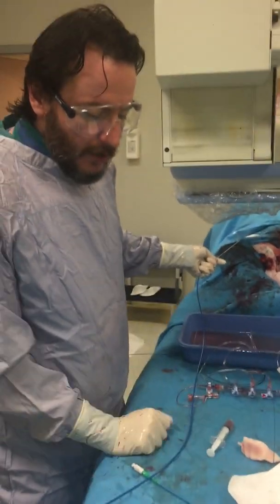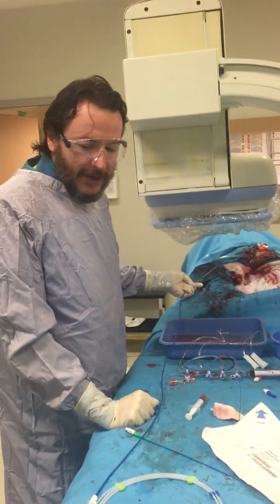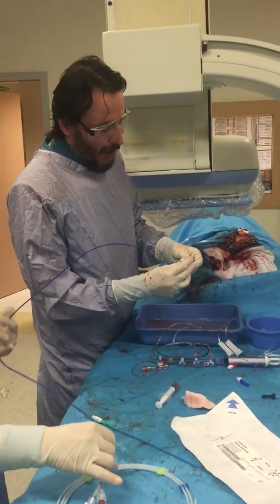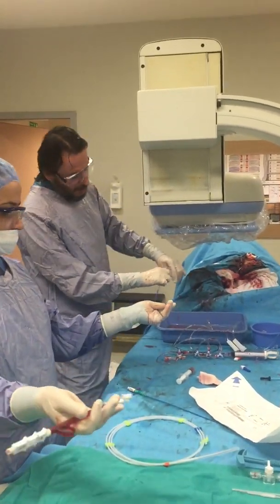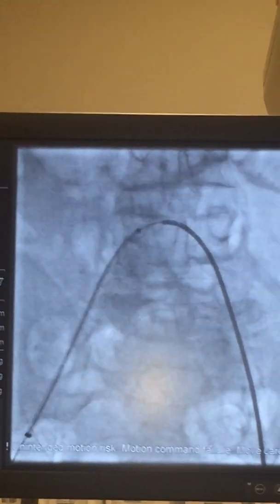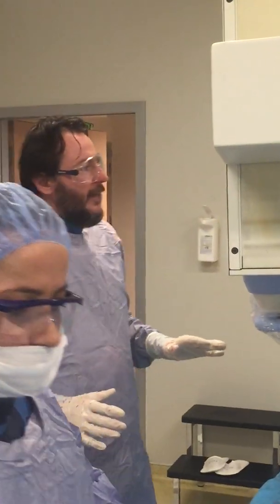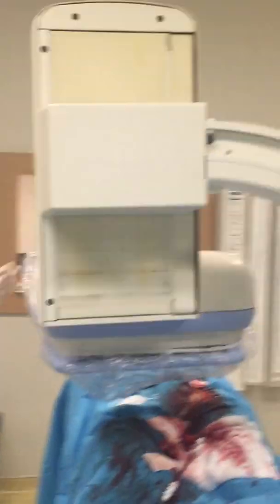We are using a Bard brand graft stent and we need the 9 French sheath to deliver this stent over the Amplatz wire. We are now trying to advance the stent over the stiff Amplatz wire right to the correct position in the artery. The crossover is a critical point here, so we carefully advance the stent. Now we are through — this step has been achieved. You can see our landmark and we are in a good position.